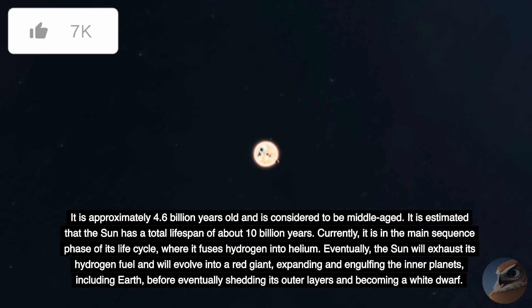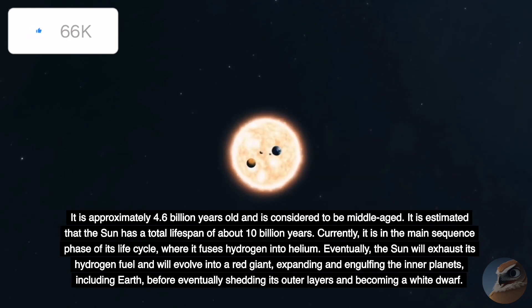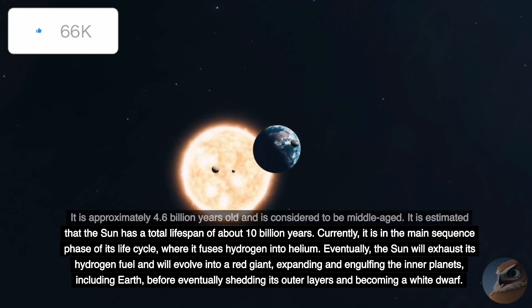The Sun is approximately 4.6 billion years old and is considered to be middle-aged. It is estimated to have a total lifespan of about 10 billion years. Currently it is in the main sequence phase of its life cycle, where it fuses hydrogen into helium. Eventually, the Sun will exhaust its hydrogen fuel and evolve into a red giant, expanding and engulfing the inner planets, including Earth, before shedding its outer layers and becoming a white dwarf.